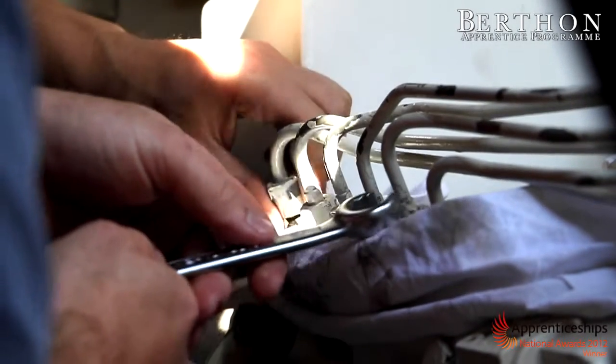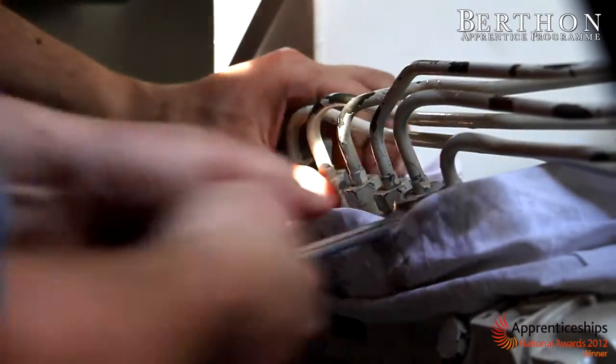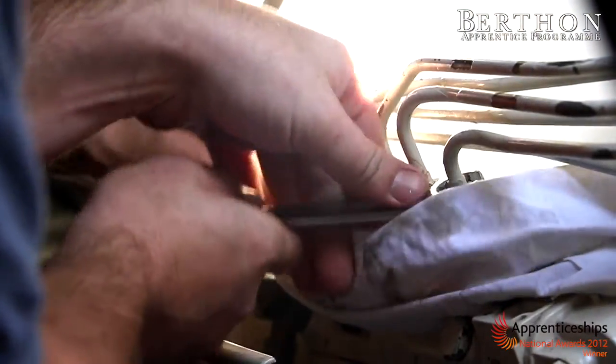Before I started at Burfin's, I did a BTEC in Engineering at Brockenhurst College. The thing I most enjoy about the apprenticeship at Burfin's is working on engines and taking them out to sea and doing sea trials.